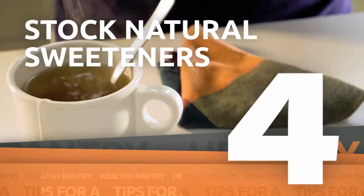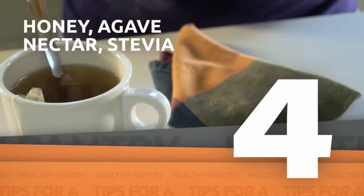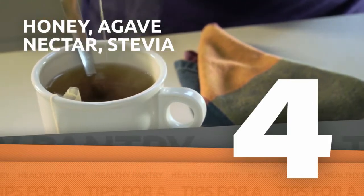Replace refined sugar and artificial sweeteners with natural options. Great alternatives are honey, agave nectar, and stevia.